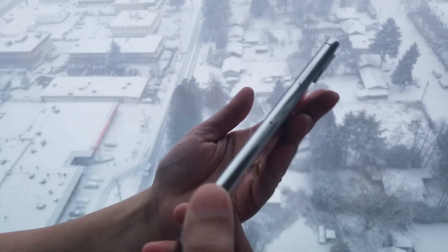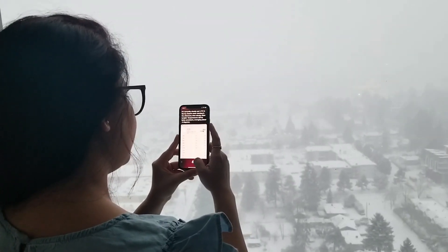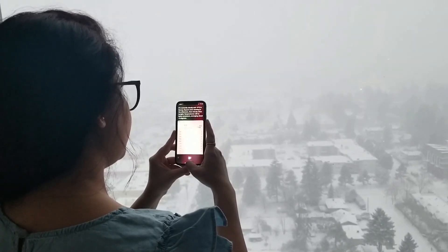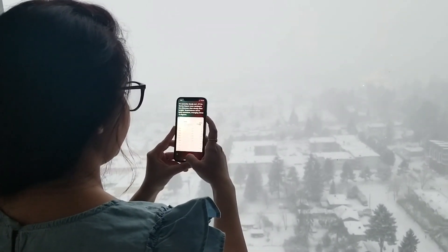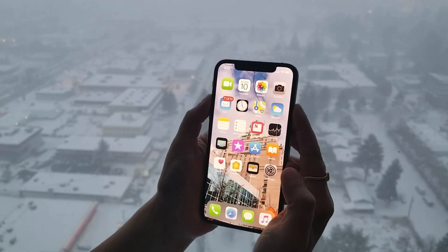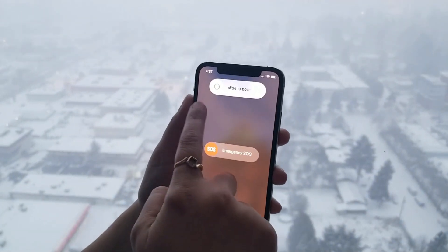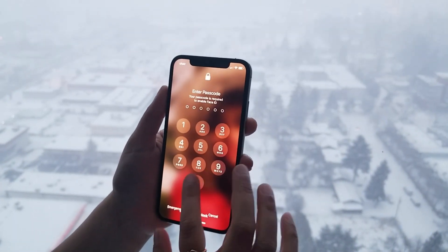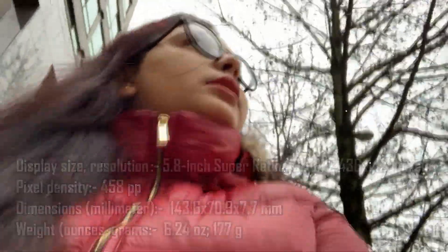The right side of the body has one button with three functions: press once to wake or sleep, press twice to activate Apple Pay, and press and hold to turn on the iPhone or activate Siri. In an emergency, press and hold the side button and either volume button to turn off the iPhone or make an emergency call. Now let's move towards the specifications to know and love the iPhone XS more.